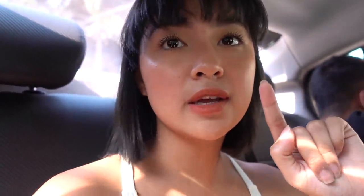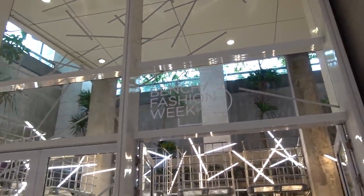We grabbed a Grab and we're on the way to the Bench Tower. There's a car at home and I could drive, but parking in BGC is so hard. Ayaw ko nang i-stress ang sarili ko. Made it here at the Bench Fashion Week day two, and yeah, we're going in.